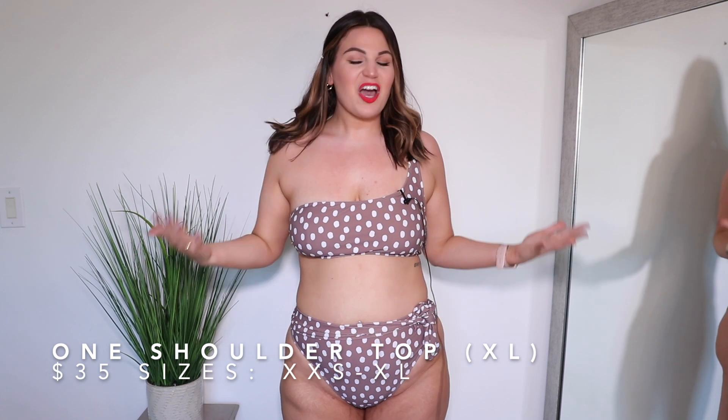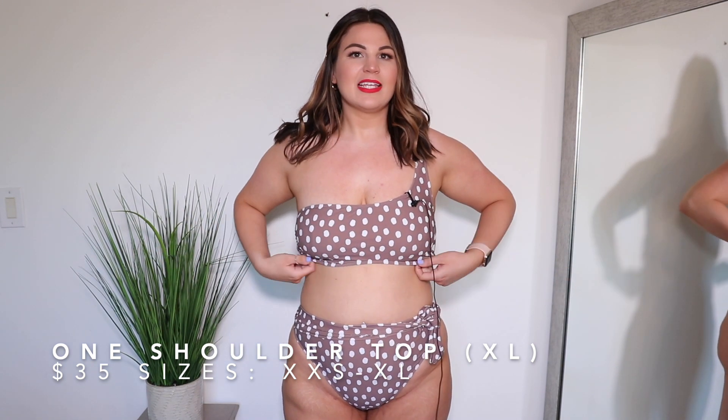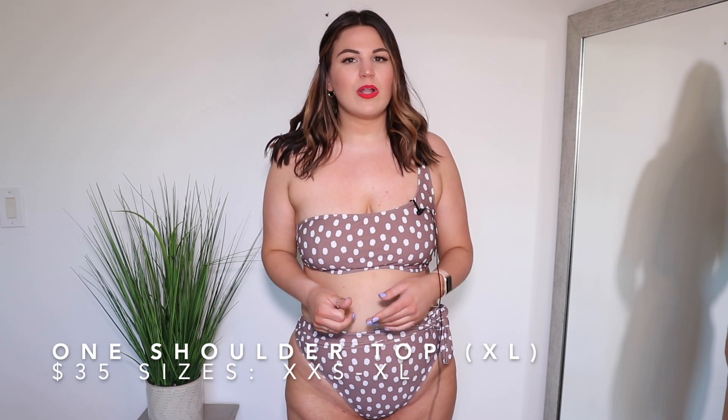The next swimsuit I'm sharing is not the absolute worst. The top style isn't the best for me — they were pretty sold out on their website when I placed my order, so I did just choose from what was available. Because I am so busty I don't normally prefer a one-shoulder top. Other styles I've tried from other retailers have a little bit of boning on the side for support, but this one does not. The cups are removable, there's a bit of elastic at the bottom, a single strap, and a tie in the back. The top I would say fits true to size — the style is just not the best for my bust and my body.